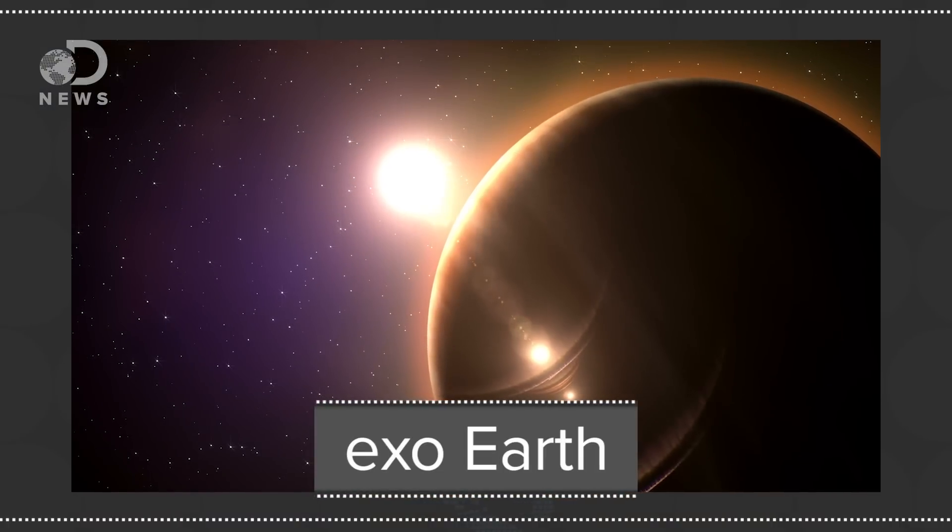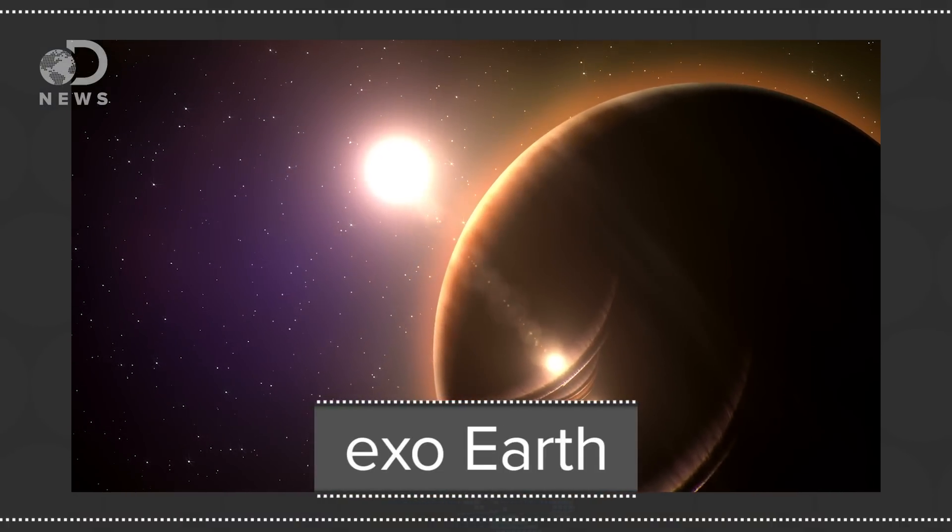Far more compelling are Exo-Earths: planets with a similar mass and radius to the Earth that have an atmosphere and also orbit their star's habitable zone. But this doesn't really mean they're earthly. Some models show both Venus and Mars living in our Sun's habitable zone, albeit on the fringes, and neither of those worlds are teeming with life like the Earth is. So an Exo-Earth could be a distant, sulfur-rich hell world.